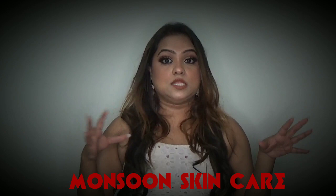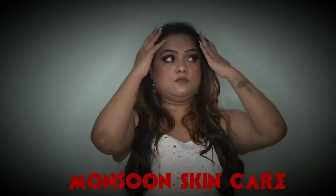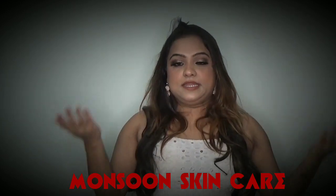So in today's video I am going to share with you all my monsoon skincare products which I use in this season. Like, you know, in Delhi now it's monsoon season. I am going to share with you some products which I have switched from summer to this monsoon season.